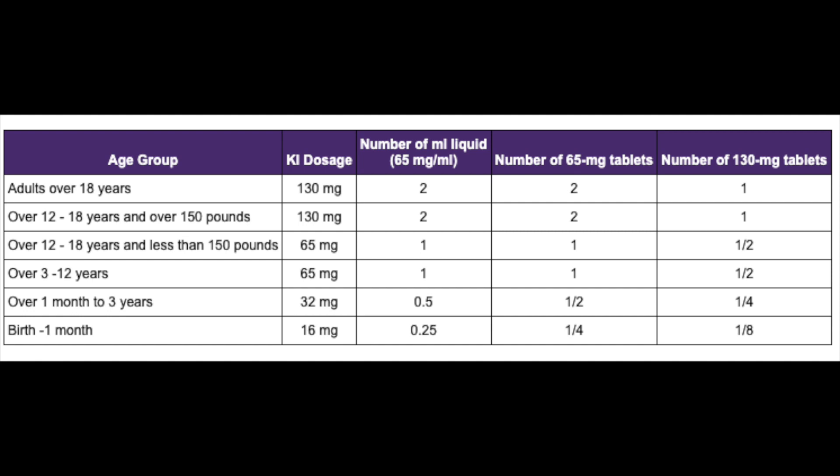The suggested dosage by the New York State Health Department is what I am showing you on the screen.